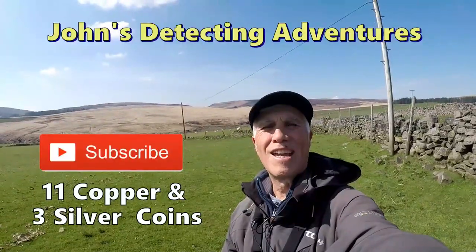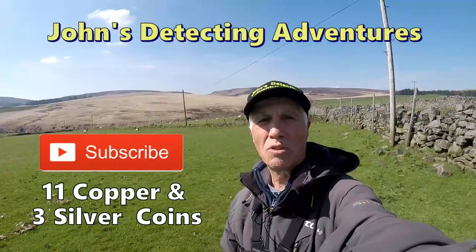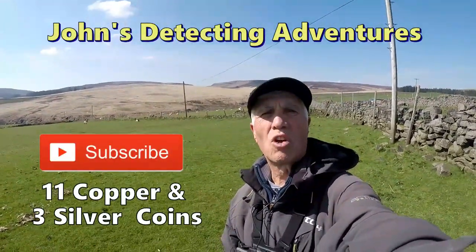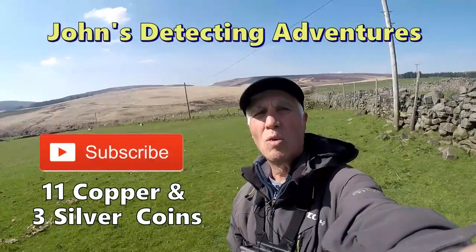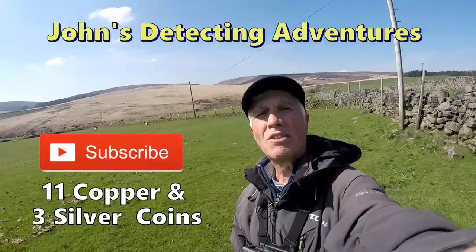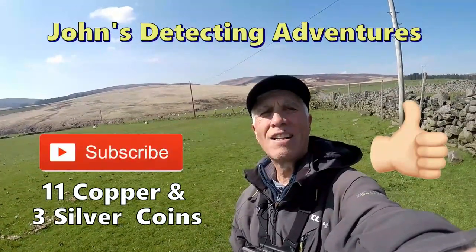Well, I've had another fantastic day detecting. Absolutely silver. I've got quite an artifact. If you like the video, please subscribe, press the notification button, and I'll catch you on the next one.